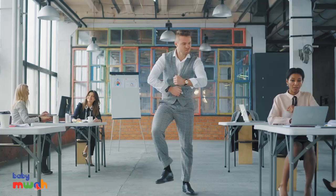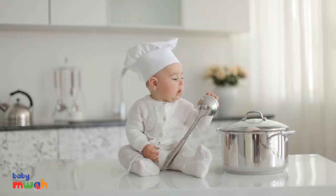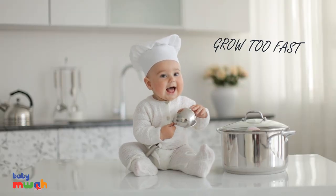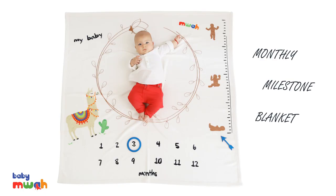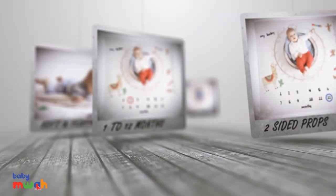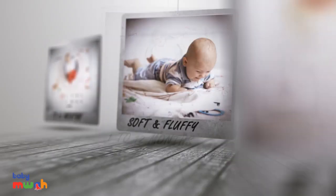Some people never grow up. Others grow too fast. Record your baby's growth with Baby Moi Monthly Milestone Blanket. Don't miss the occasion to see your little baby growing up from newborn to 12 months.